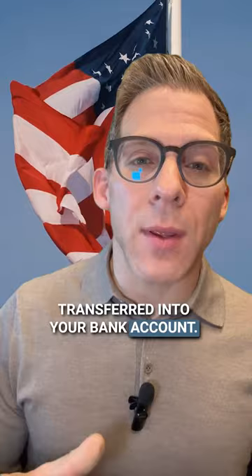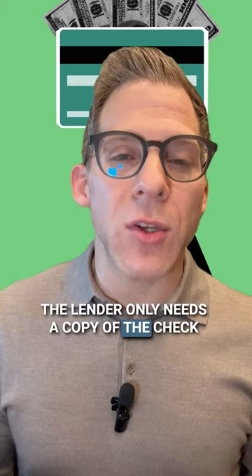If you're getting a conventional loan, the lender only needs a copy of the check or proof that the money was wired or transferred into your bank account from the donor.